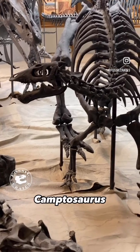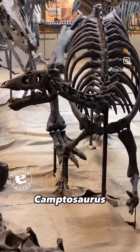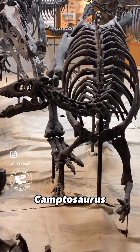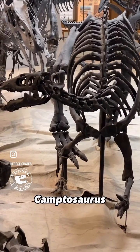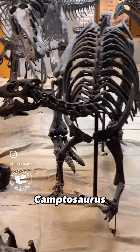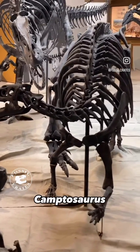The Camptosaurus itself is an Iguanodontian relative. You can see it has a nice thumb spike of sorts, and it has no armor. In many ways, it reminds me of a Stegosaurus skeleton, if the Stegosaurus had longer forelimbs that weren't quadrupedal.